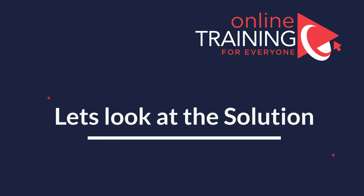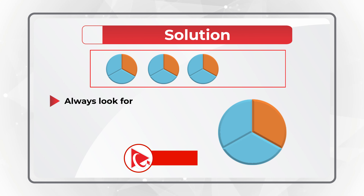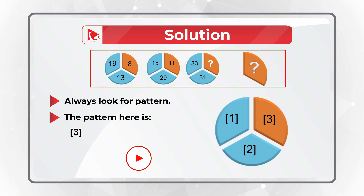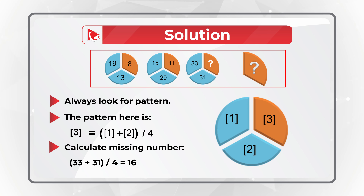You need to always look for patterns to solve these types of problems. The pattern here is that section 3 of the circle is calculated as sections 1 plus 2, divided by 4. So to calculate the missing number, you need to add 33 plus 31, then divide the sum by 4, and you will get the result, which would be 16.